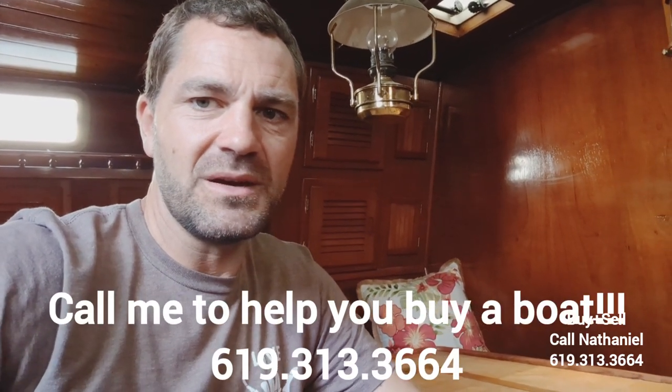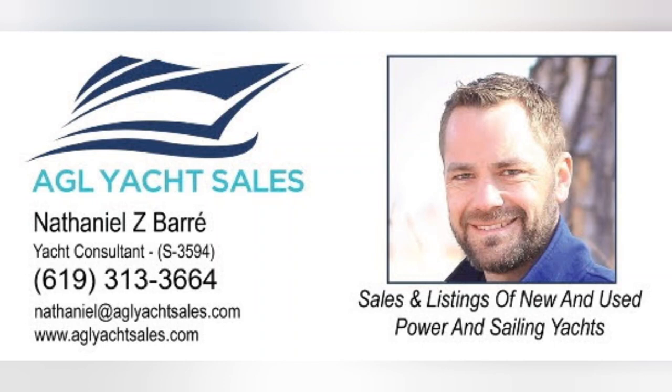Thanks for taking a look with me at this 1982 Yorktown 41. It is for sale — this was just a boat tour for me, it's not one of my listings. There's a link in the description of the video to the Craigslist ad with more information about the boat and you can contact the seller there. It's cool — down in the Coronado Cays. I do believe it will need a new slip when it does sell, but it might be a great candidate to cruise in Mexico. It's a cool boat and I think the price is right, so check it out.